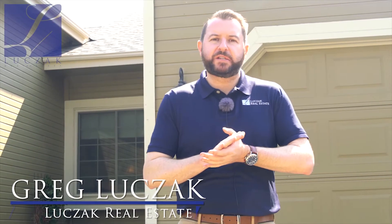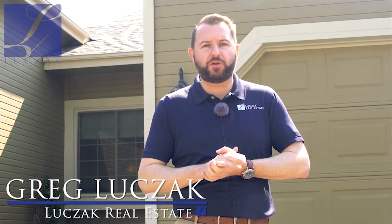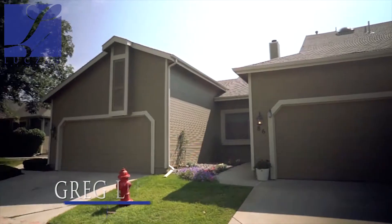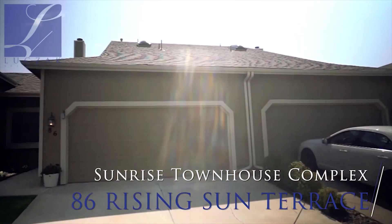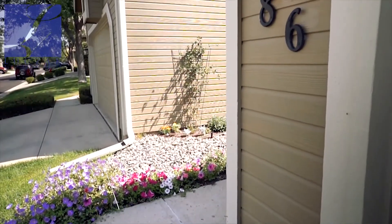Hi everybody, Greg Luchak with Luchak Real Estate and Coldwell Banker Residential Brokerage, bringing you another home listing tour. The property we're at today is 86 Rising Sun Terrace, located in the Sunrise Townhouse complex here in Northgate.